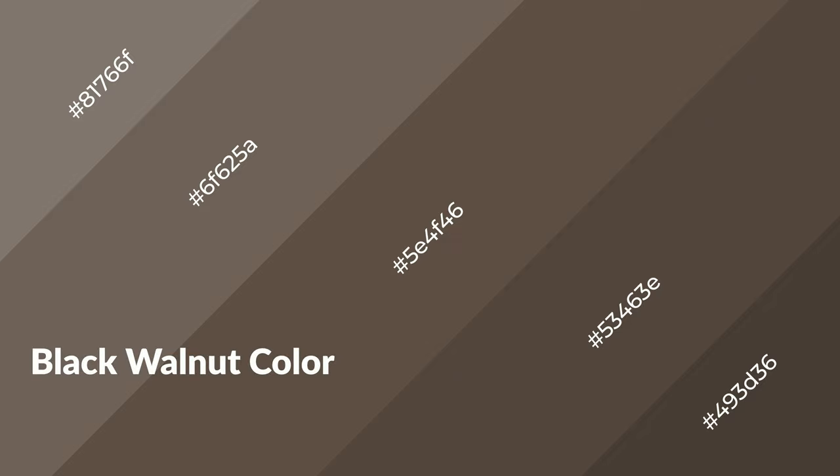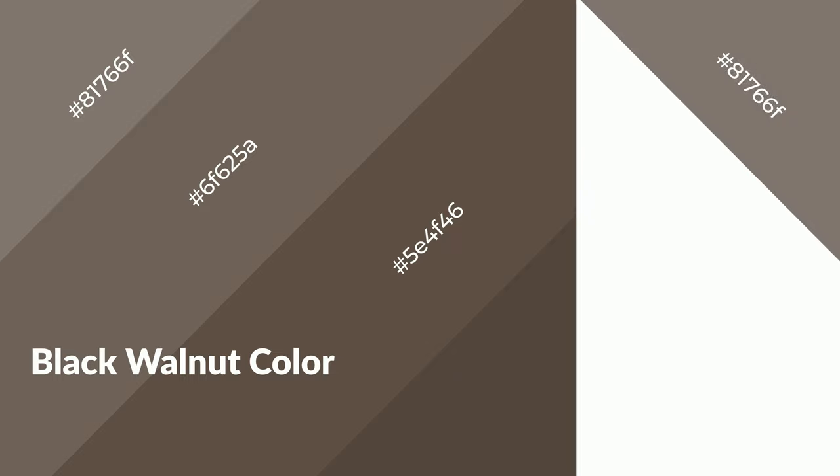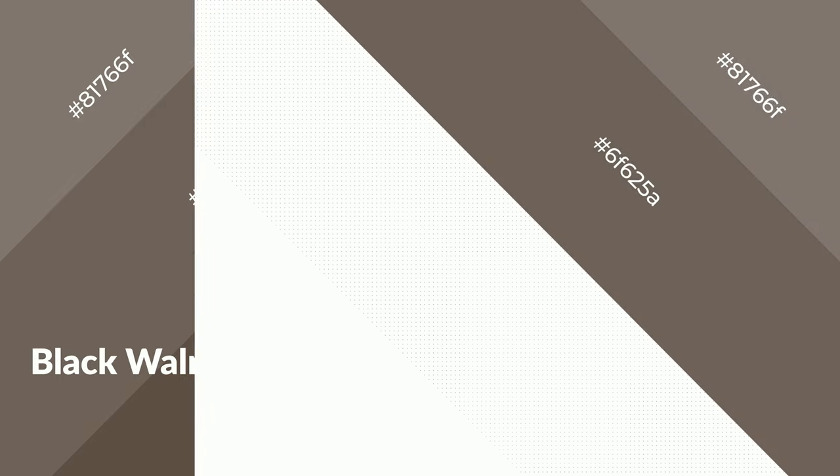Black walnut is a warm color and it emits cozier and active emotions. Warm colors are symbols of warmth, fire, heat, and sunshine. It also evokes joy, passion, love, and even anger. You can see them used in restaurants and gyms.